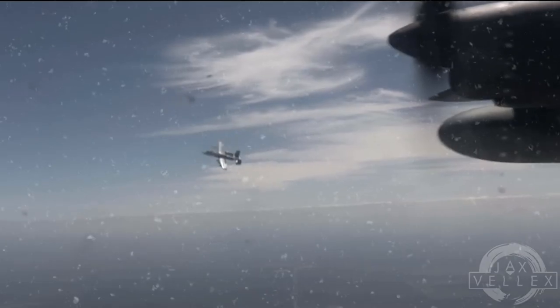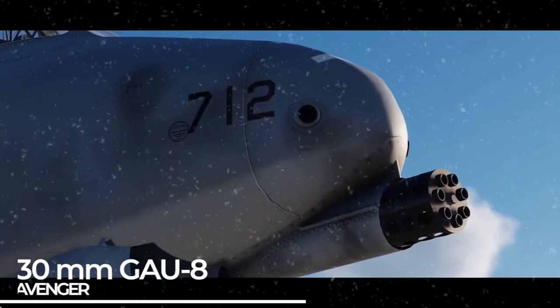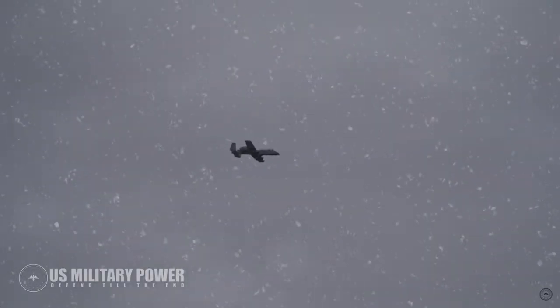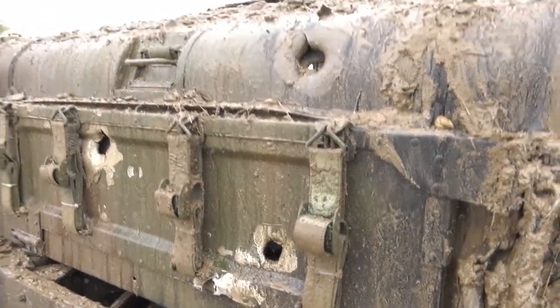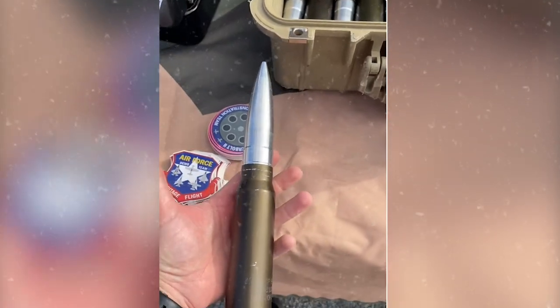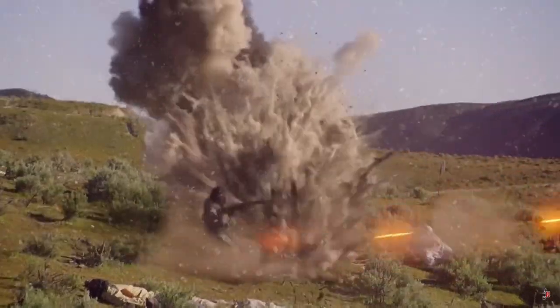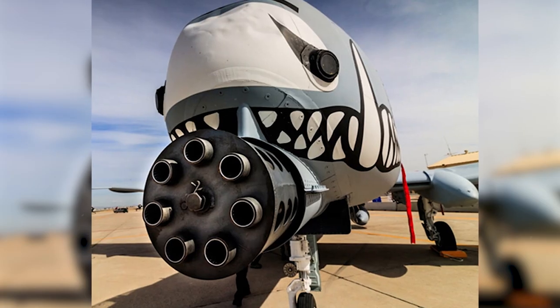The coolest thing about the A-10 is the cannon, called the 30mm GAU-8 Avenger. This cannon can spin and shoot seven bullets at a time in multiple directions. Its job is to beat up tanks and other tough vehicles. When it shoots, it can break through armor because the bullets have an almost adamantium-level strength metal inside them. The cannon can shoot up to 60–65 bullets per second — super fast, and can destroy almost anything it hits. Some people tell stories that when the cannon shoots, the plane might stop dead in the air, which simply adds to the mythical nature of the beast.